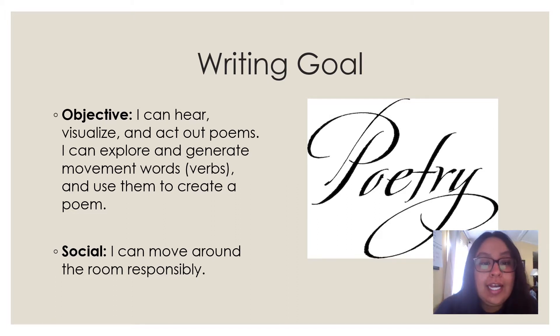I can explore and generate movement words. And remember, we learned about this on Wednesday — movement words are called verbs. And use them to create a poem. I can move around the room responsibly. We're going to reread this goal again, and I would like you to repeat after me. I can hear, visualize, and act out poems. I can explore and generate movement words and use them to create a poem. I can move around the room responsibly.